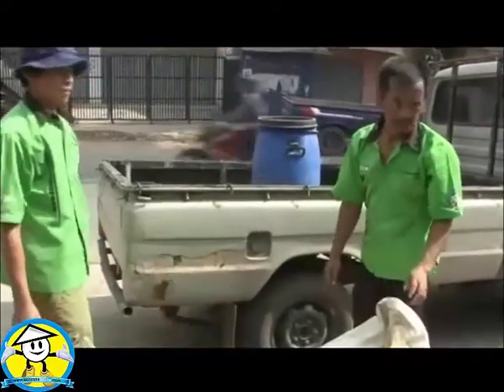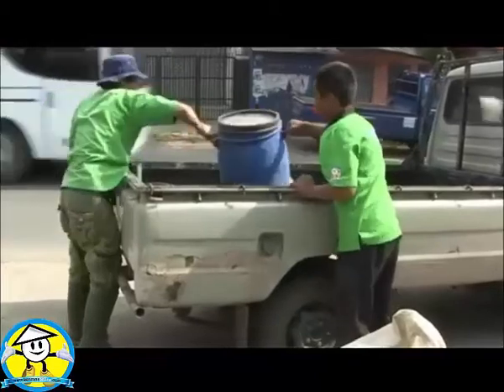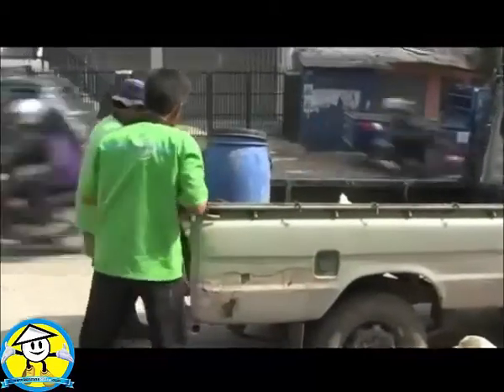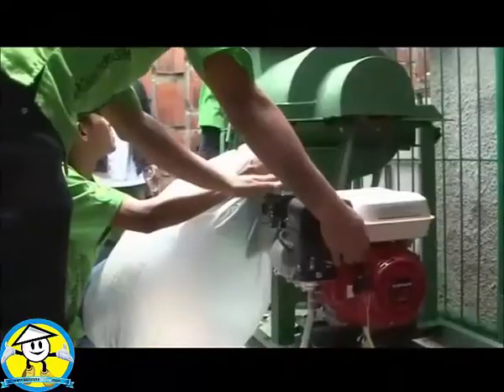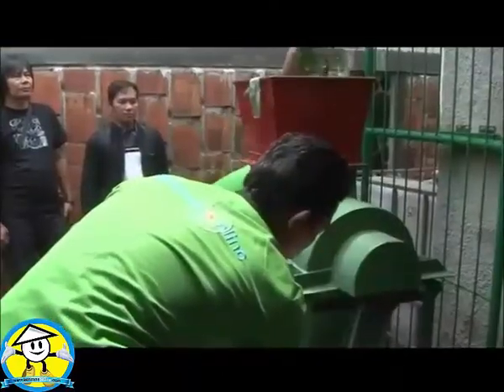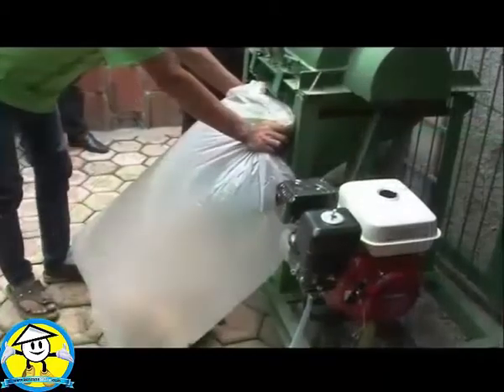Finally, they come to the office at Banjaran. Those waste materials are transformed to be biomethane energy — one of the environmentally friendly energies that is higher quality than biogas.